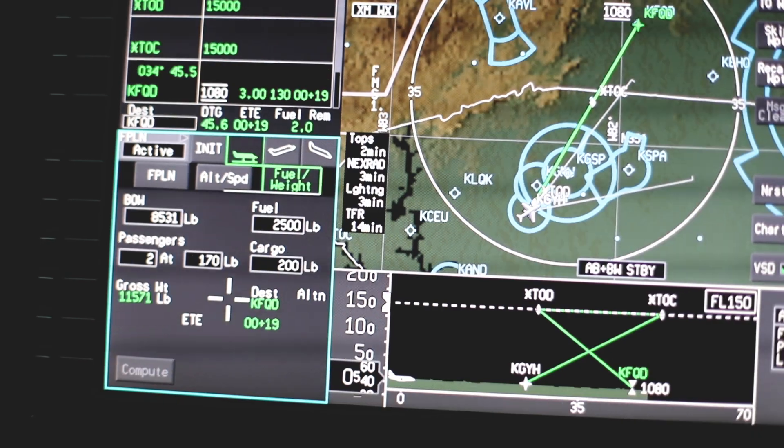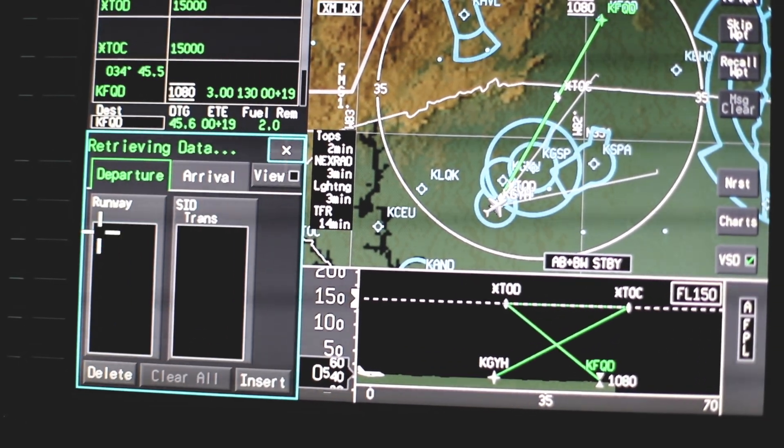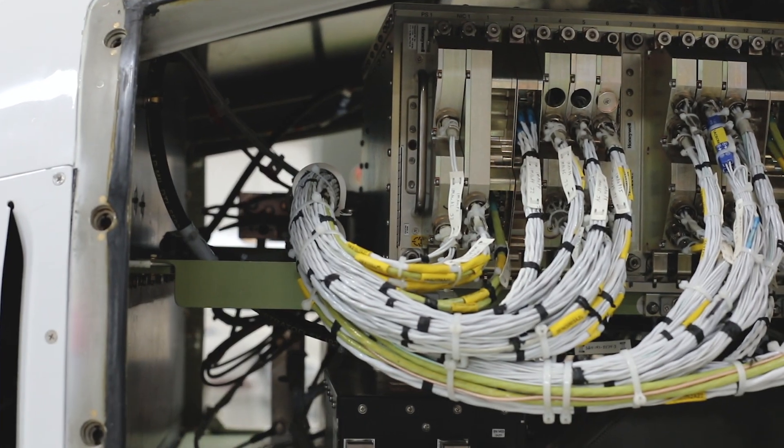One of the things that I really like about the AeroView system is it was designed in a Part 25 class aircraft. Those features and benefits have filtered down to the Part 23 or the King Air market.